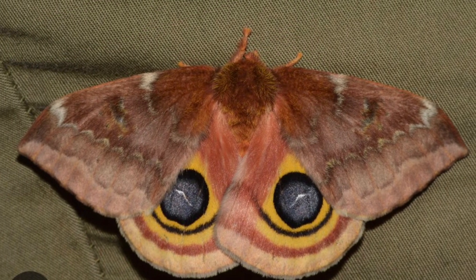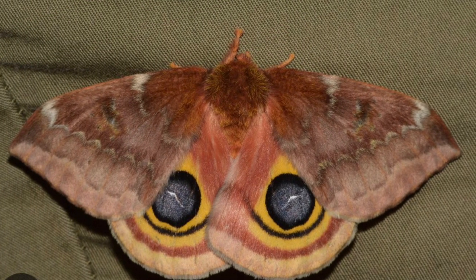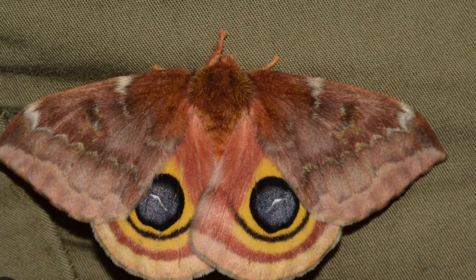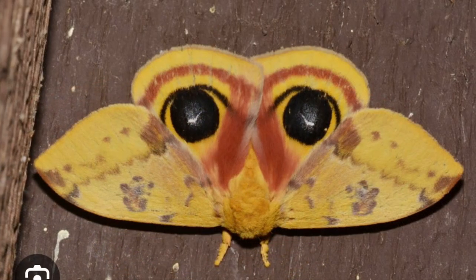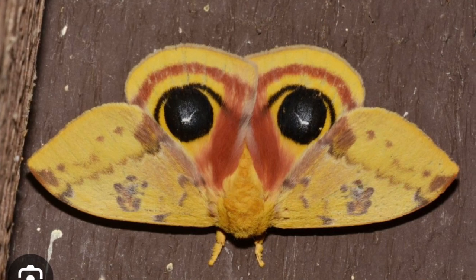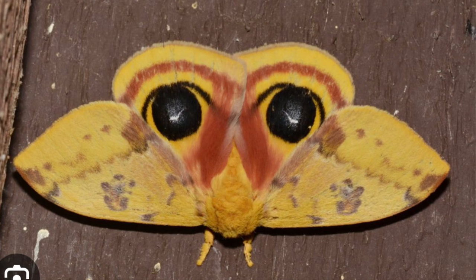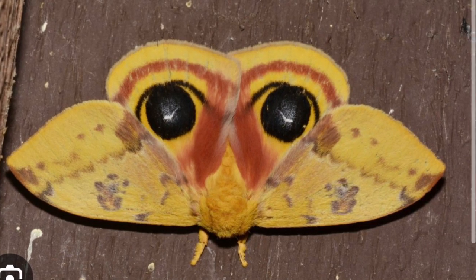The Io moth have wingspans that are little more than three inches wide. Females tend to be larger than males and have reddish coloration while males tend to be yellow. Males have thick bushy antennae, and both sexes have eye spots on their hind wings which mimic vertebrate eyes.